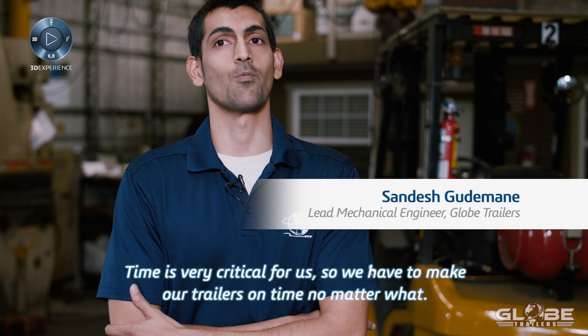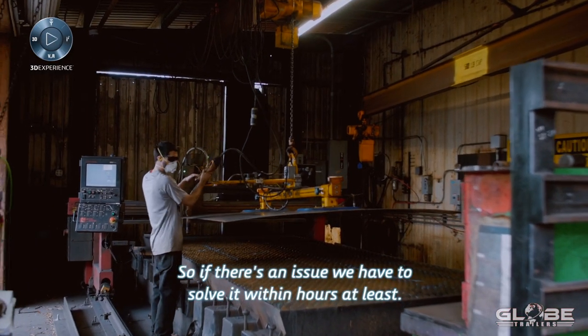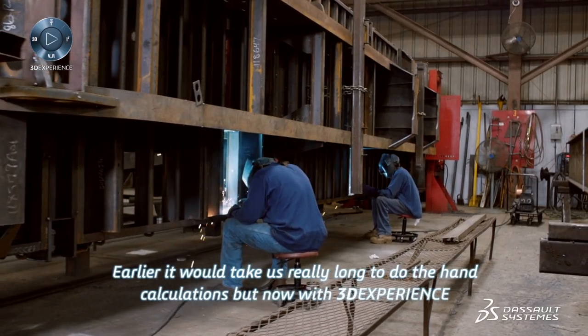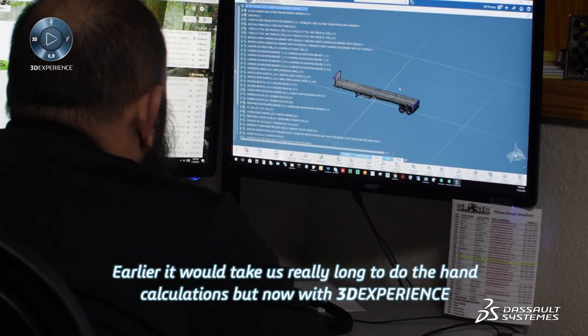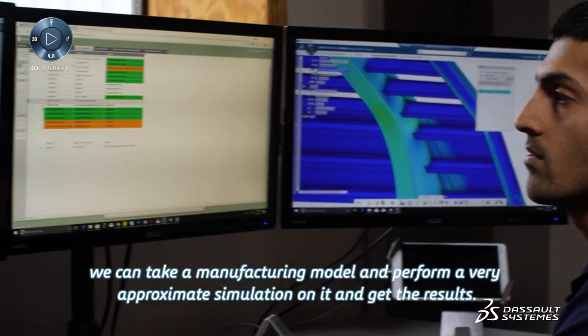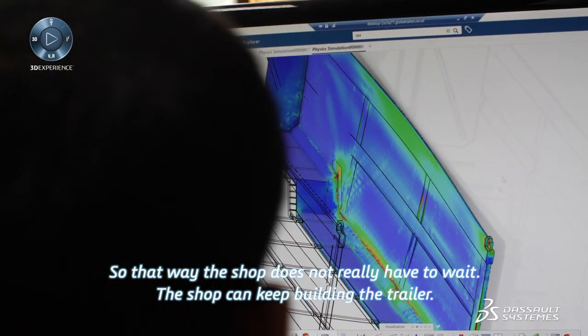Time is very critical for us, so we have to make our trailers on time no matter what. If there's an issue, we have to solve it within hours. Earlier, it would take us really long to do the hand calculations, but now with 3D Experience, we can take a manufacturing model and perform a very approximate simulation on it and get the results.